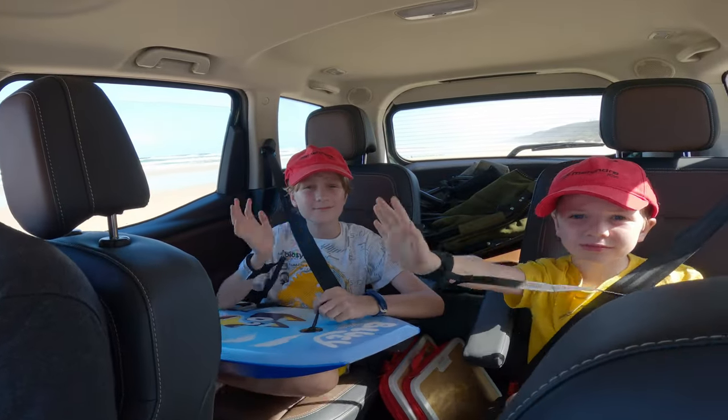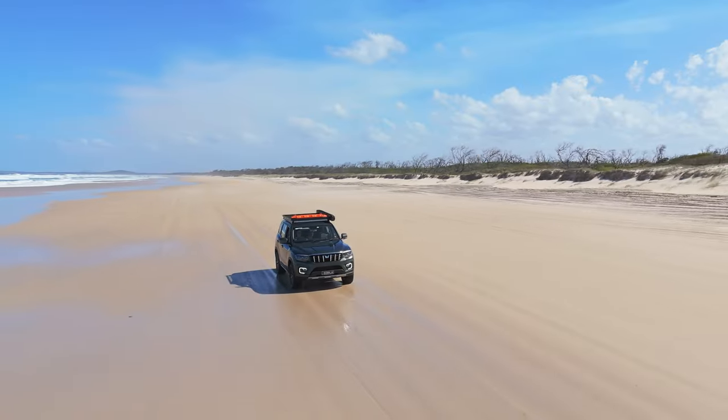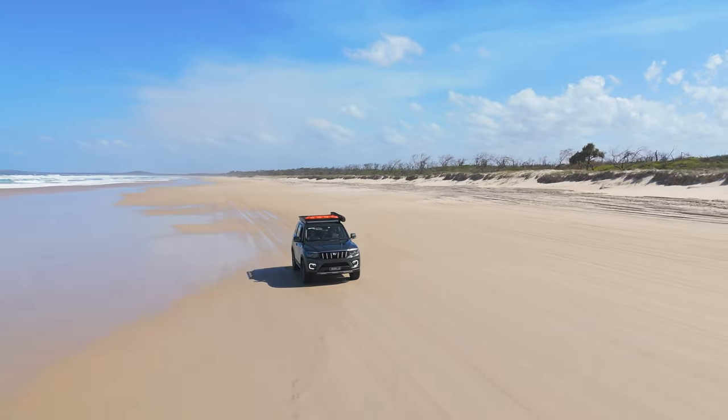The kids in the back are having a ball — they've got their boogie boards and they're ready to jump in the water. I just wanted to say this car is performing insanely well on the beach. I've been in Mahindras before and I know they always perform really well on the sand, but they just feel so light and easy compared to what my Triton was. Anyway, we're going to keep enjoying this scenery and we'll see you at the lighthouse.